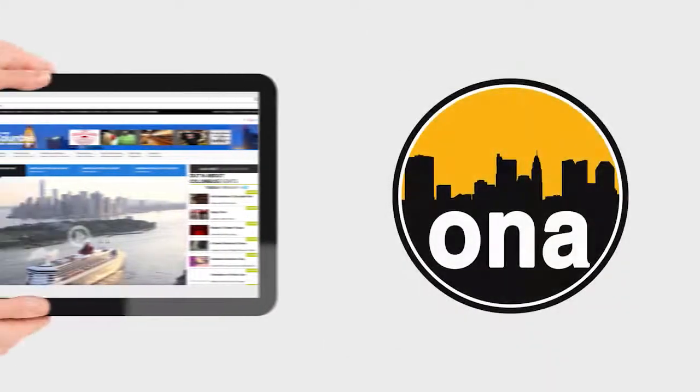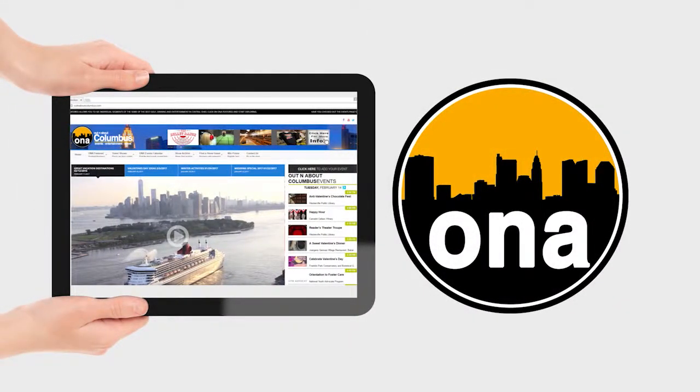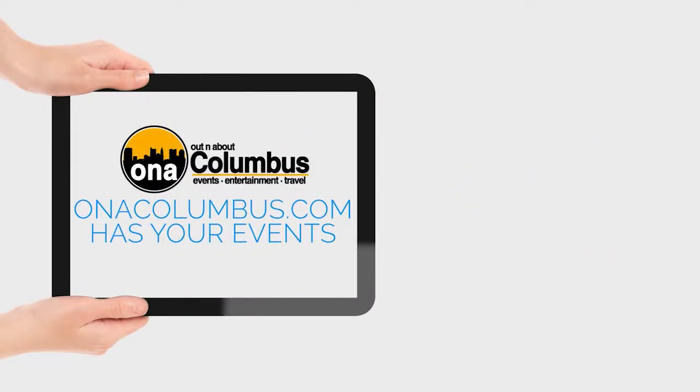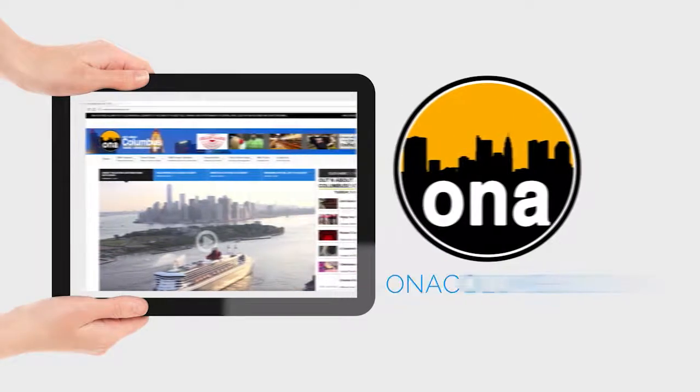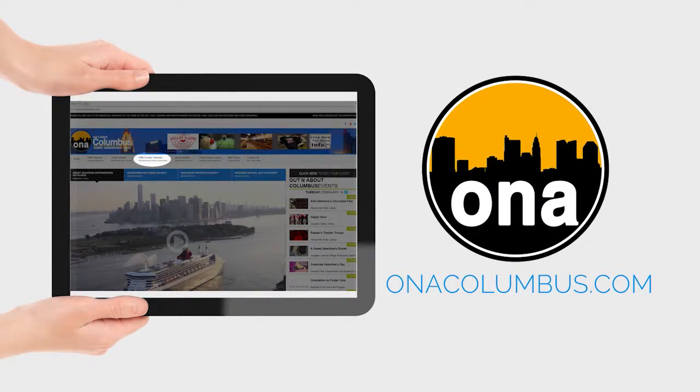If it's happening in central Ohio, you can find it on our events page. ONAColumbus.com will give you detailed information on everything — arts, entertainment, education, sports, theater, and more. Go to ONAColumbus.com and click on ONA Events.